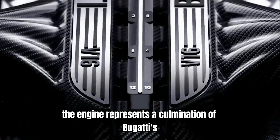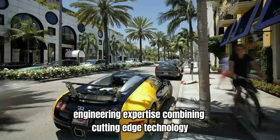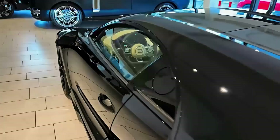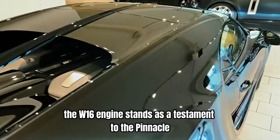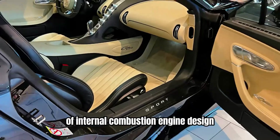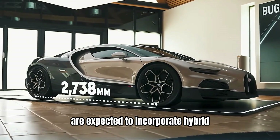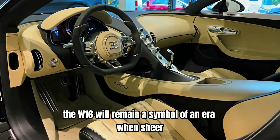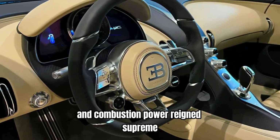The engine represents a culmination of Bugatti's engineering expertise, combining cutting-edge technology with traditional craftsmanship to create a truly exceptional powertrain. As the automotive industry moves towards electrification, the W16 engine stands as a testament to the pinnacle of internal combustion engine design. While future Bugatti models are expected to incorporate hybrid or fully electric powertrains, the W16 will remain a symbol of an era when sheer mechanical engineering and combustion power reigned supreme.